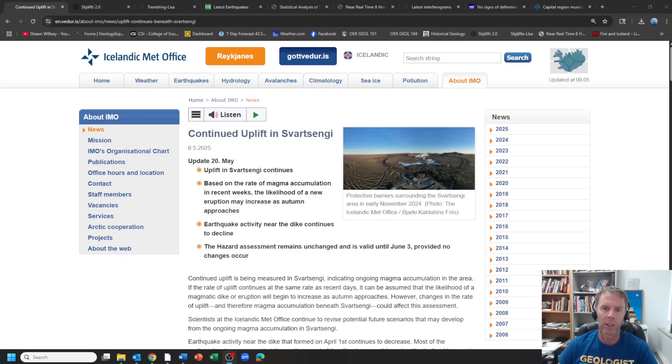I'll actually be in Iceland — I leave in two days. We'll have a couple days there on my own, then I'm running a field trip, and from there I'll head over to Switzerland in a couple weeks in the Alps. So I just wanted to put together this update and let you know what's going on. Let's go ahead and check out the latest.